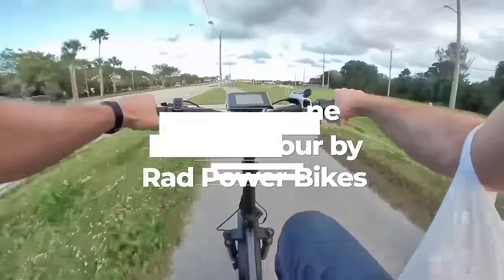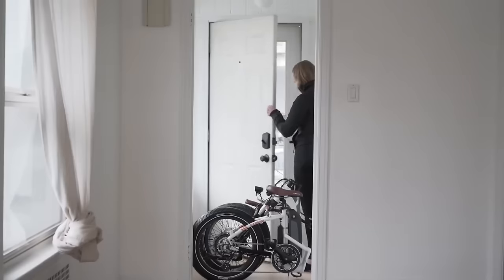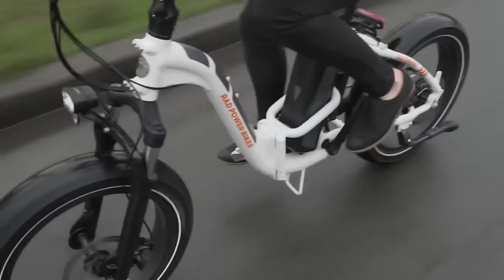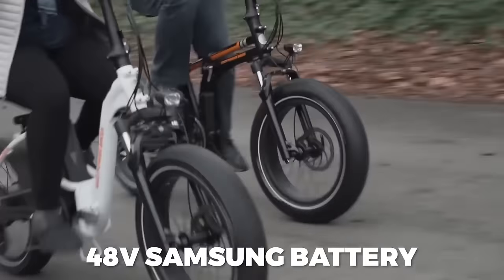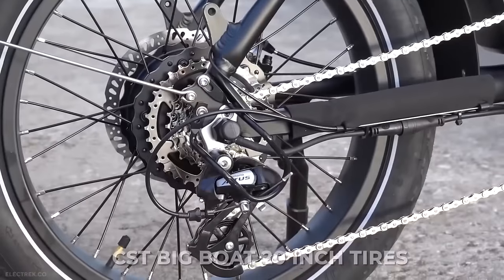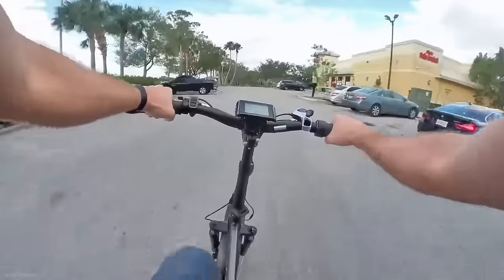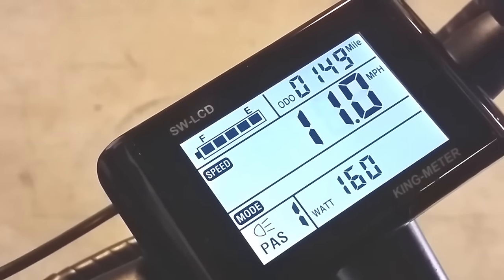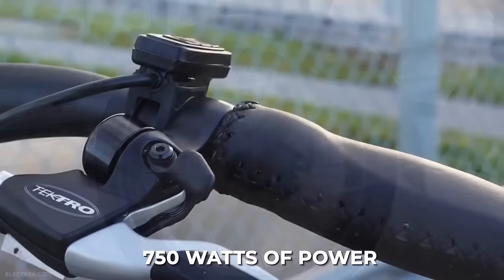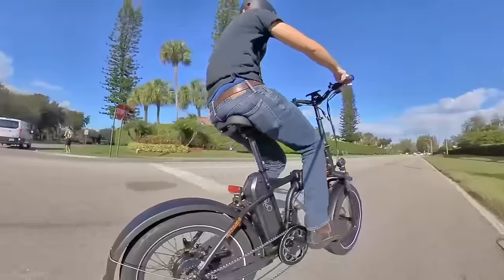Number 1: Rad Mini 4 by Rad Power Bikes. Our number one folding electric bicycle is the Rad Mini 4 by Rad Power Bikes. This bike can quickly fold down when you need extra space, but it also packs quite a powerful punch with its 750-watt gear hub motor and five-level pedal assist. The motor delivers 80 newton-meters of torque, and the 48-volt, 14-amp-hour Samsung battery pack delivers over 45 miles of charge rated for over 800 cycles. The 3-inch thick CST Big Boat 20-inch tires have an integrated tire liner that defends against small punctures, and the front suspension fork has 80 millimeters of travel for an extra comfortable ride. The LCD display shows battery life, speedometer, and pedal assist level. You can also rely on the motorcycle-style twist grip throttle for all 750 watts of power. Get our pick for the best folding e-bike of 2021 for $1,299 USD today, or finance for as low as $46 per month.